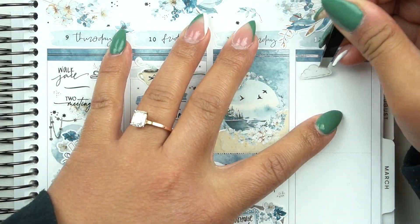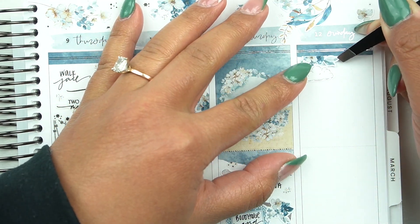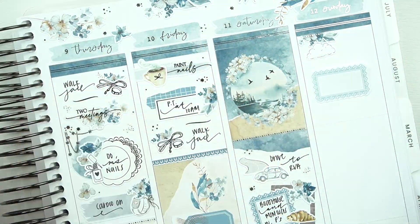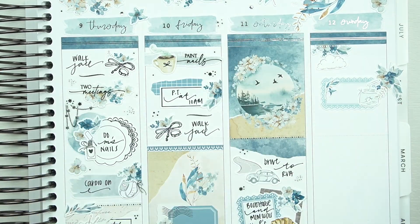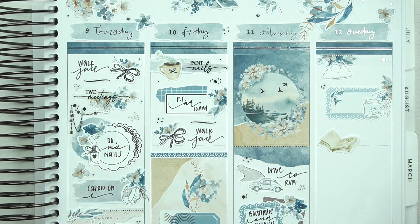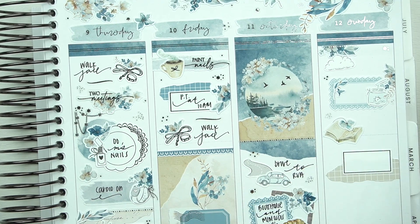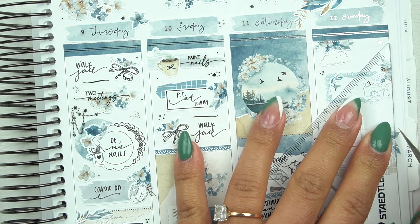Haley Plans asked: favorite season to plan and least favorite season to plan. My least favorite season to plan is summer — it just has colors I don't usually gravitate towards. My favorite season to plan used to be fall, but last fall I wasn't really feeling it — maybe the kits or maybe just the season. Currently my favorite is probably spring, because I get really excited to use all the little bees and florals and different flowers. The colors are more my style, and there's a lot more greens in spring. Summer is just usually too bright and not my style.